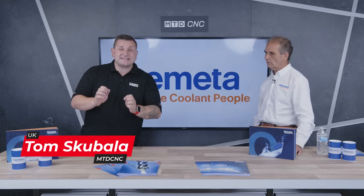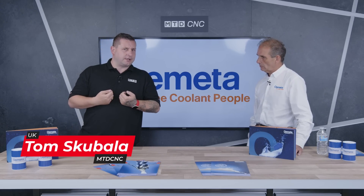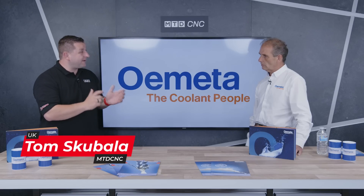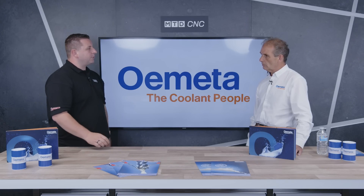Do you know what Omita's best-selling product is? Because I don't. I'm here in the tech corner with David from Omita to find out. So what is your best-selling product?